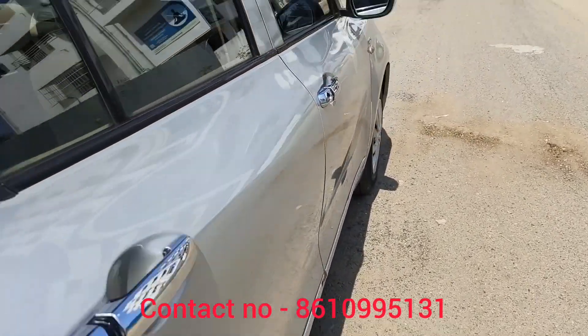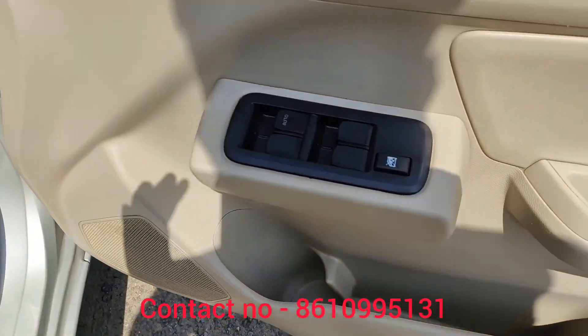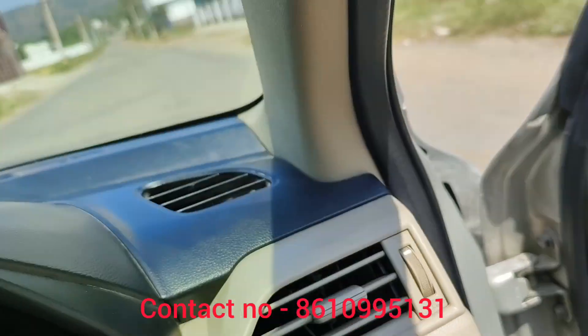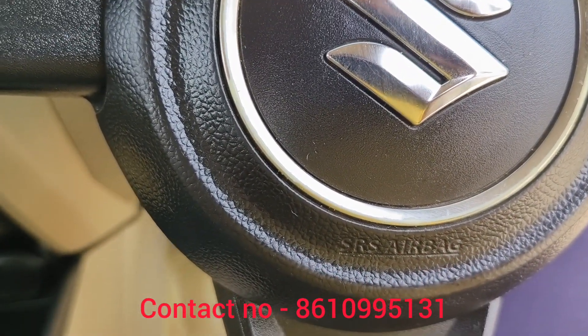There is a mileage. If you look at the battery, you can see the battery. It's diesel. It's steering control. Dual airbag.